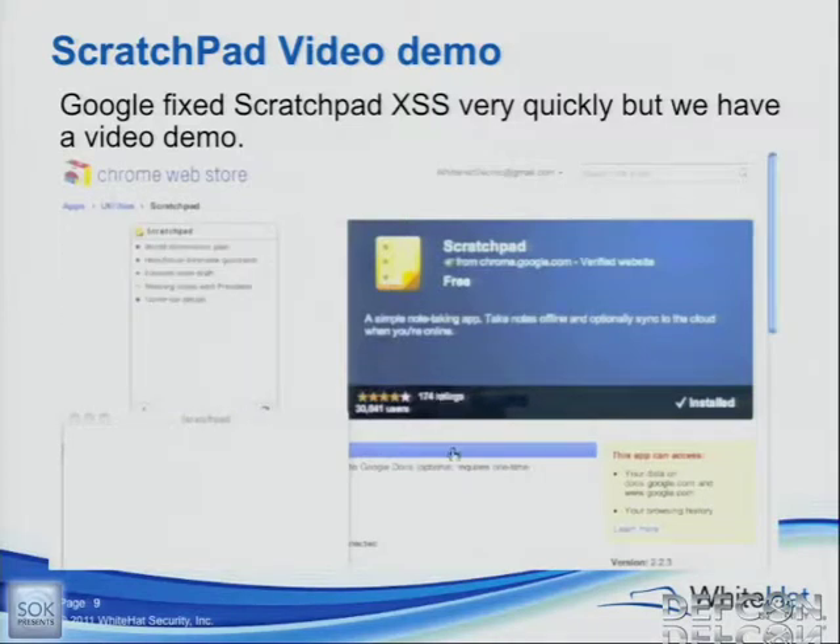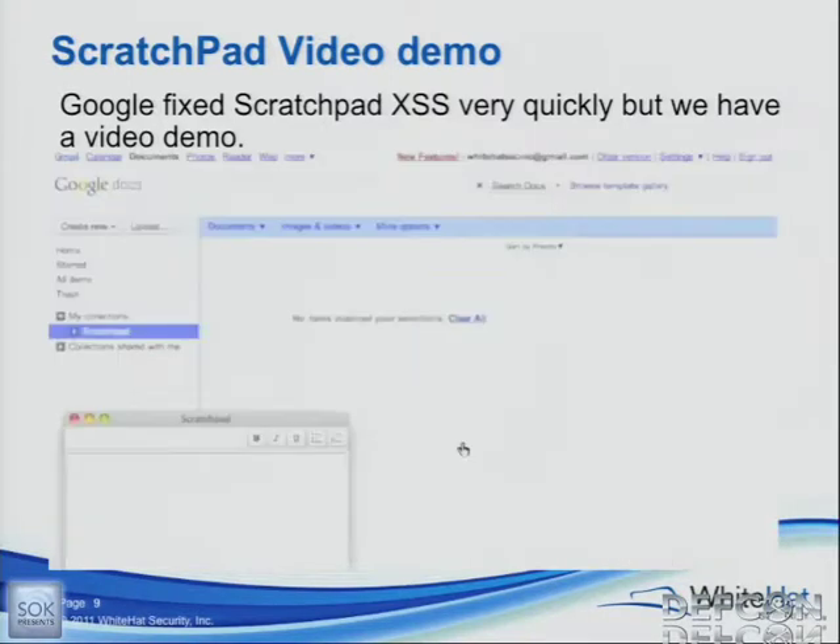This is fall 2010 — there are about 30,000 users at the time, either Chrome users or Chrome OS users that have it by default. In the bottom right, you can actually see the little yellow box that shows the permissions it gives you that it needs to actually function, which is access to google.com and docs.google.com. And your browser history, for some reason.